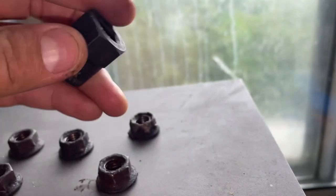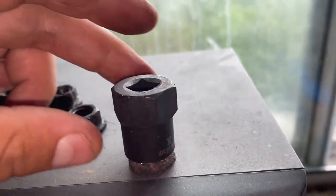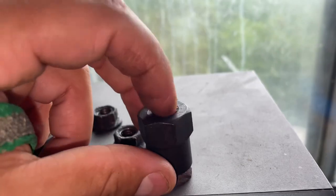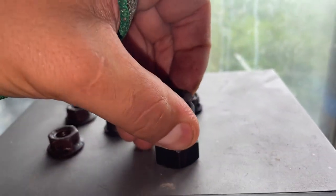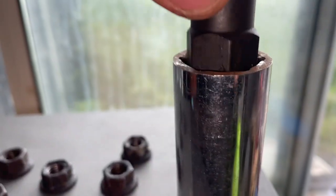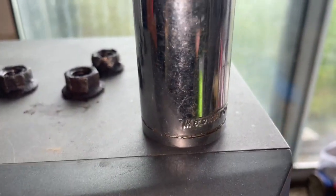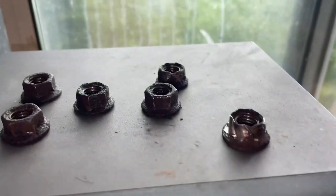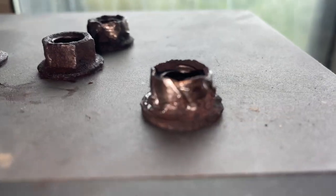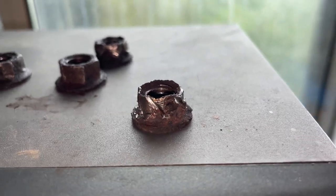I put the socket on the nut like that and hammered it on. What might happen is the bolt comes through too far and doesn't allow clearance, so I had to get another socket and drop it inside to give enough room for the bolt to come through. That's what worked for me in this case. This nut is a trophy — it's going up on the wall.